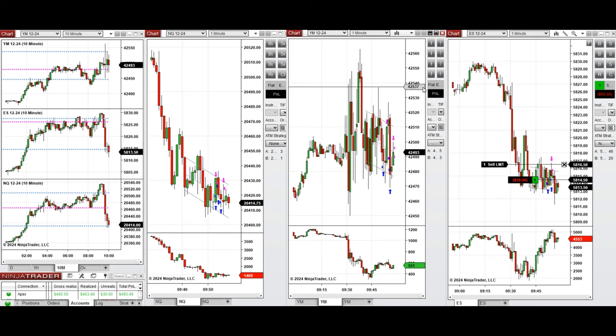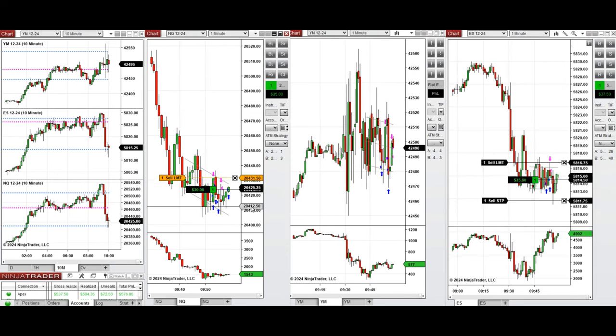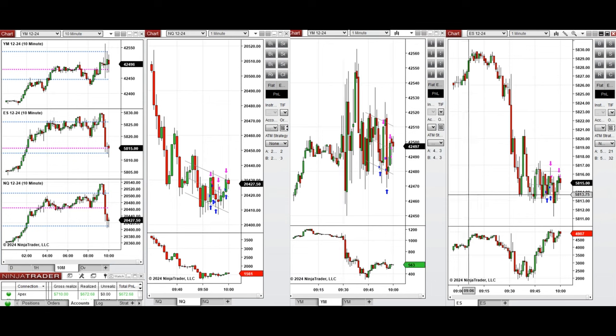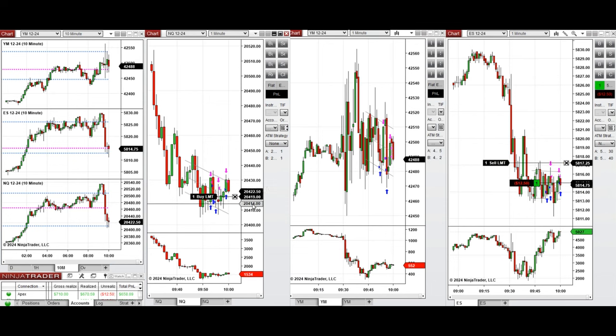We closed both positions on Dow Jones. The price is choppy on Nasdaq so we're waiting for confirmation. We then entered a long position on Nasdaq because buyers came back strongly, and that position was closed with profit. We're now waiting for the next pullback, still in the Setup C area.